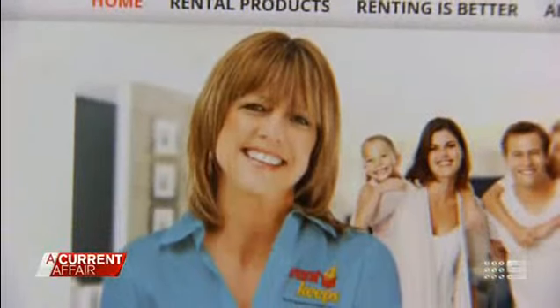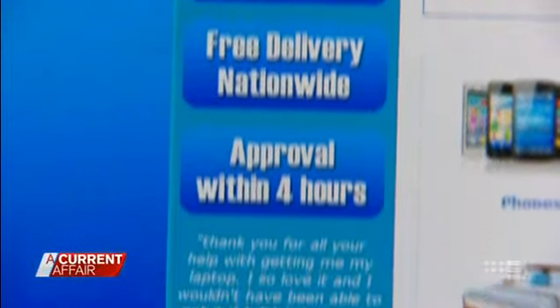Rent-to-buy schemes work by asking consumers to pay a small deposit, potentially, depending on the item, and just a small weekly or monthly payment for often around a 36-month contract. It's not about the money.